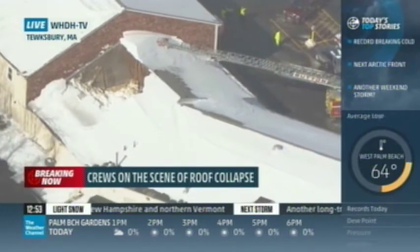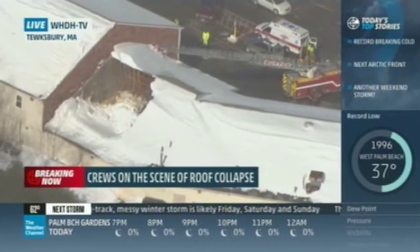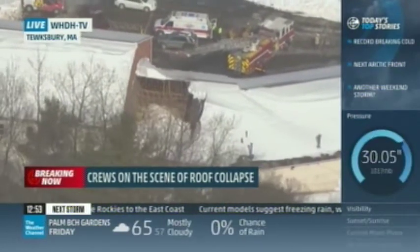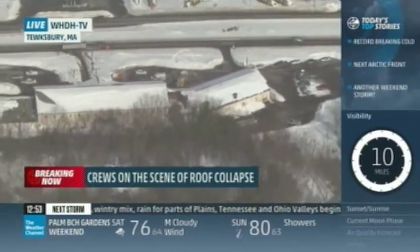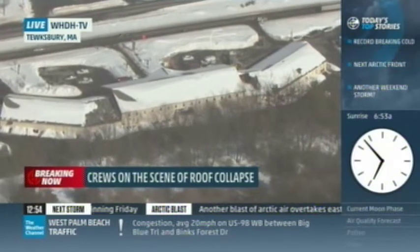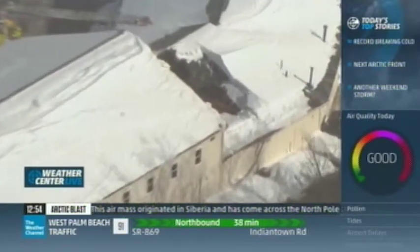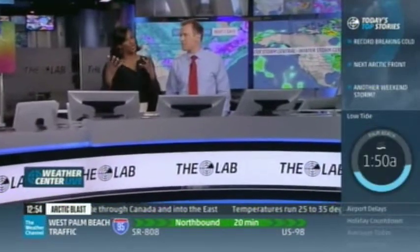Breaking news: another roof collapse in Tewksbury, Massachusetts. Looking at live aerials from affiliate WHDH, half of the roof structure has collapsed down to the ground floor. Rescue services are on the scene — a fire truck with ladders is surveying the area. With upwards of 90 to 100 inches of snow accumulated in just about three weeks, the weight has been too much for many roofs. With another potential cold air outbreak and more snow or rain on the way, adding weight to these already-stressed roofs, more collapses could follow.